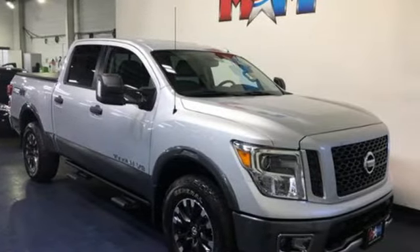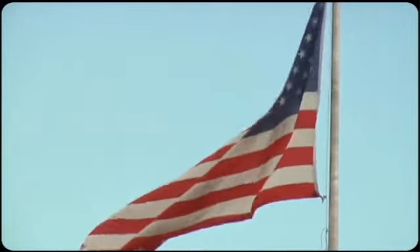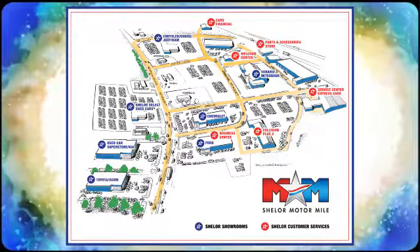Nissan excites the senses. Take it for a test drive today. Come visit us on the Motor Mile, where you're always a name and never a number. Call, click, or stop in. We're conveniently located at 200 Motor Lane in Christiansburg, Virginia.